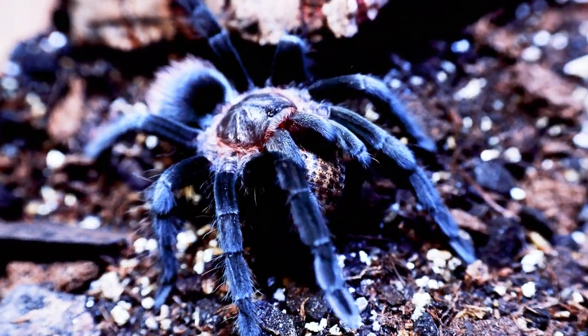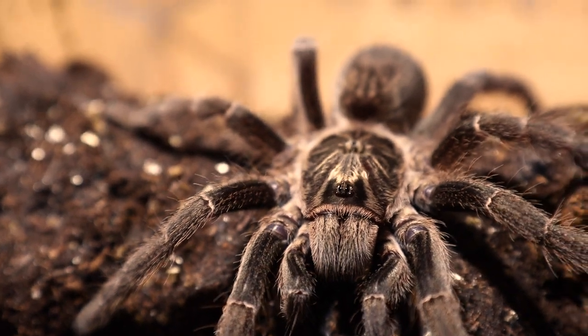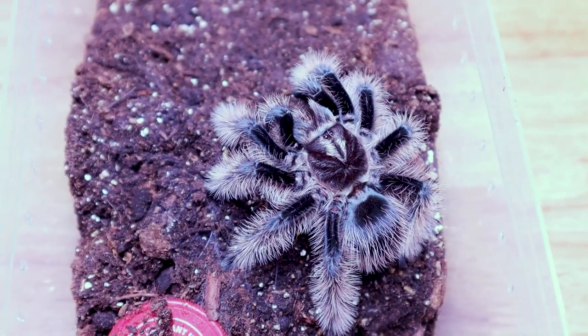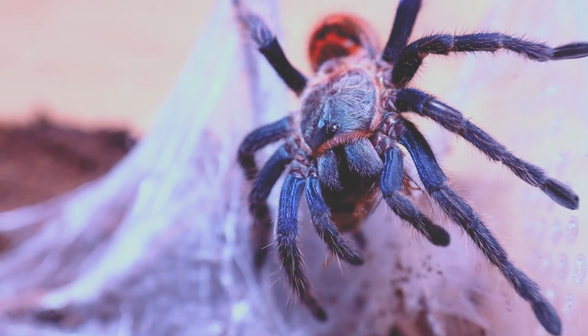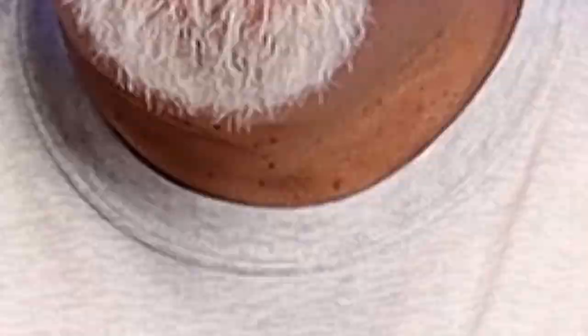Hello tarantula lovers, I'm Alex and you're watching Tarantula Haven. Today I am doing a species showcase on the Stromatopelma calciatum, commonly known as the feather-leg baboon. The reason I'm doing the species showcase is because I have to rehouse her.